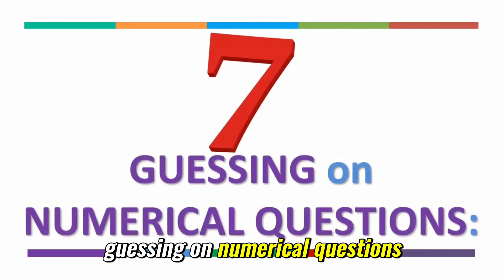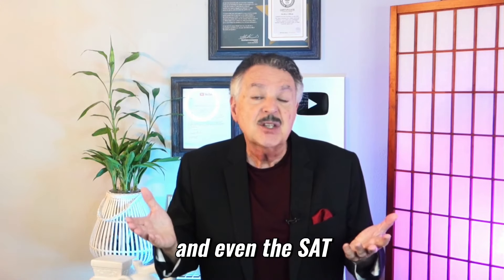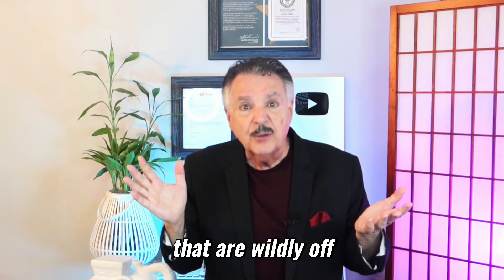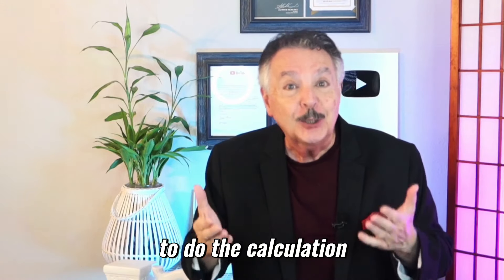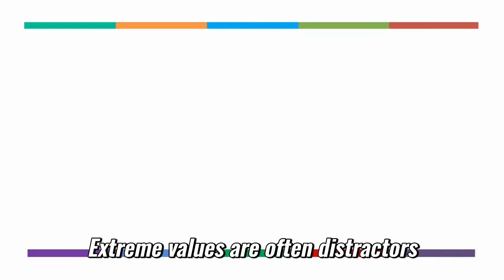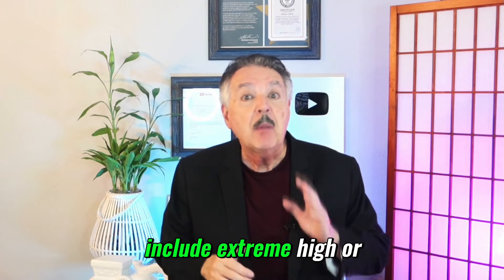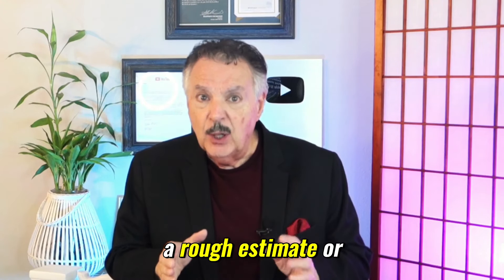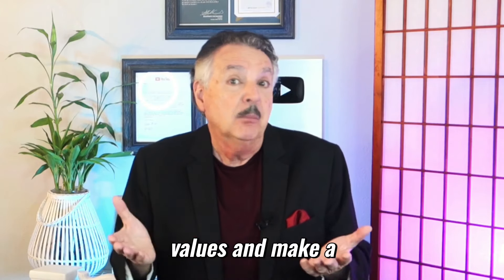Number seven: guessing on numerical questions. Tests like the civil engineering exam, JEE Advanced, and even the SAT and ACT often have numerical questions with distractors that are wildly off. If the question asks for a calculable value but you don't remember how to do the calculation, the numbers themselves can provide clues. Numerical answer choices may include extreme high or low values, which are often distractors. If you can make a rough estimate or use common sense, you might be able to discard those extreme values and make a more educated guess.